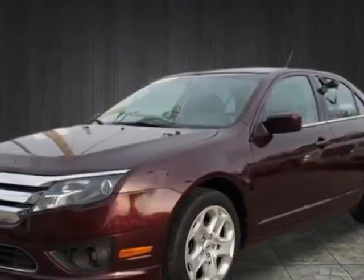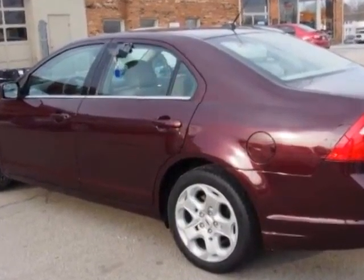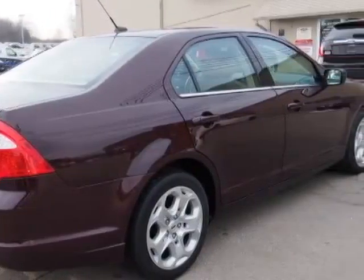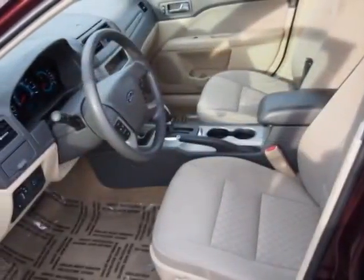Look at this 2011 Ford Fusion. This Fusion has just under 25,500 miles. For your protection, a warranty is available for this vehicle. This Fusion boasts a 2.5-liter engine and has a 6-speed automatic transmission.